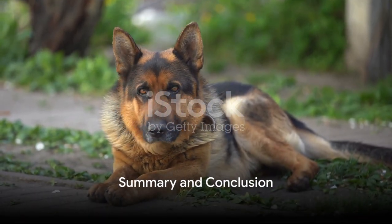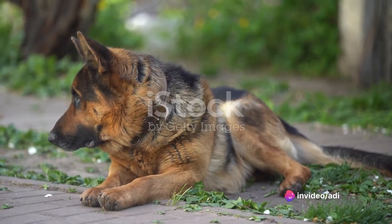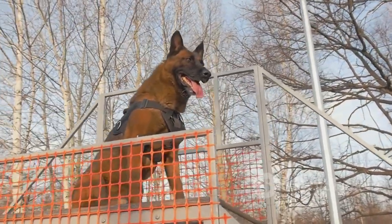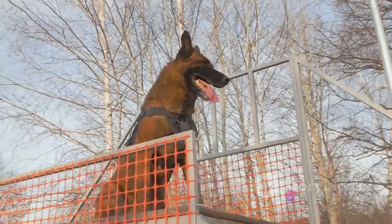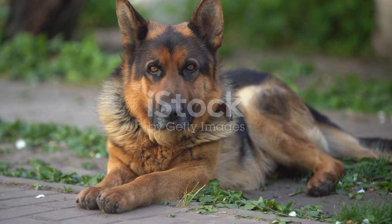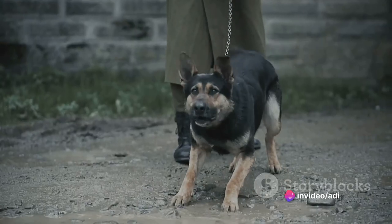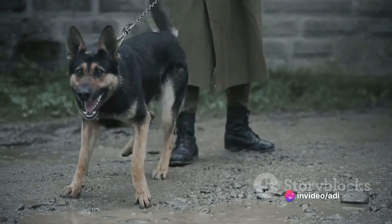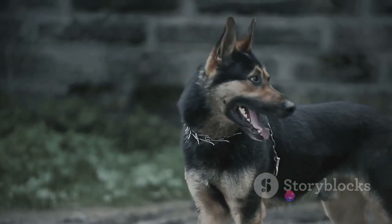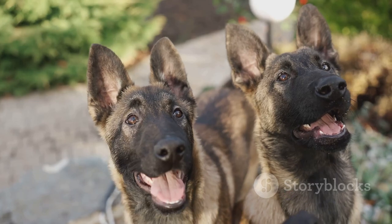As we've seen, the GSD Blue is a breed like no other. These captivating canines boast a striking blue coat ranging from light grey to deep slate blue, standing 22 to 26 inches at the shoulder and weighing between 50 to 90 pounds. Loyal, intelligent, and protective, they form unbreakable bonds with their families and are highly trainable and adaptable — though potential owners should be prepared for protective behaviors like barking or wariness towards strangers. The exquisite blue coloration results from the dilute gene, inherited from both parents in a recessive manner, making the selection of responsible breeders crucial to reducing the risk of health issues.